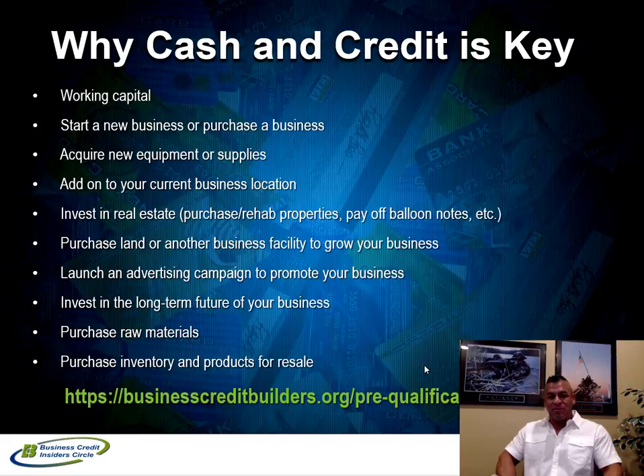Credit allows you to have purchasing power — it lets you buy products and services for your business through revolving credit. Having access to both types of funding during the early or later stages of your business is very important. At the bottom of this presentation you'll see businesscreditbuilders.org/pre-qualification — that's where you want to go to get pre-qualified for our maximum business funding program, which goes through three stages of funding.